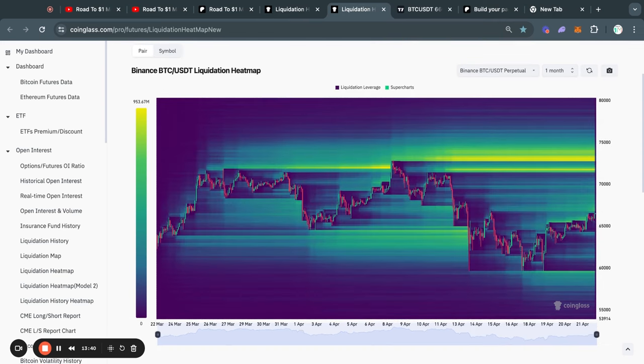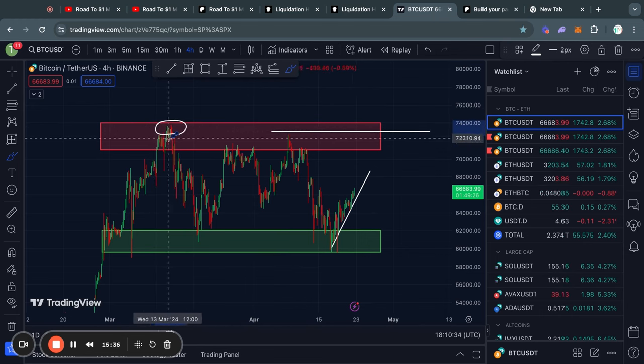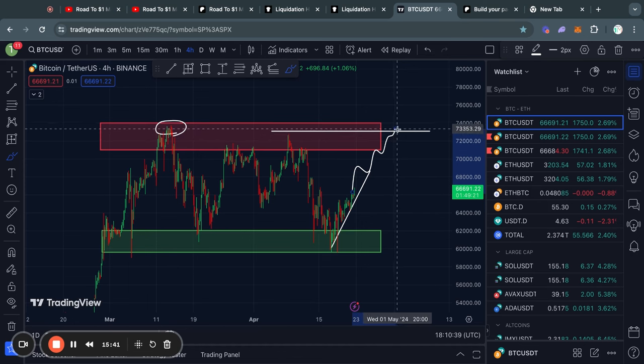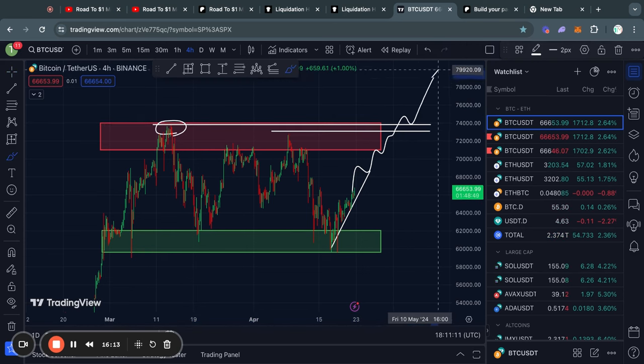Zooming out to the one month timeframe, what can we expect next based off of these Bitcoin liquidation heat maps? It is very clear that most of the liquidity is to the upside right now, with about $900 million worth of shorts that will get liquidated at about 71.8k. Above that, there's even more liquidity of about a billion dollars, with a lot of shorts that will get liquidated at about 73,000 US dollars. I do think that since we are in a bull run, eventually we're going to take out this liquidity at 73.1k. The 73.1k level means we wouldn't have fully cleared the all-time high just yet, so I would definitely want to see the price go above the all-time high at about 73.8k before saying we're entering into price discovery.